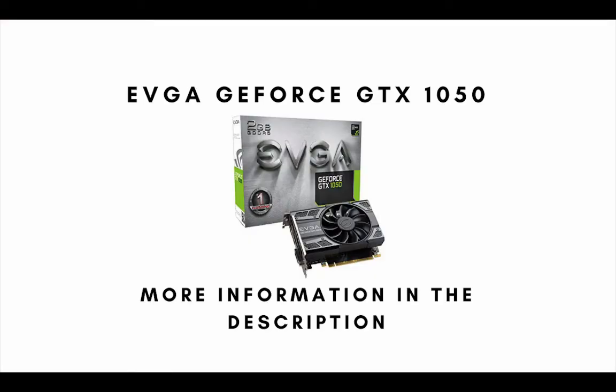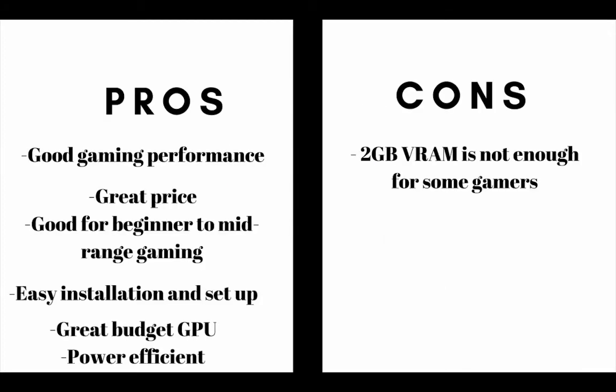Number 4 on the list is the EVGA GeForce GTX 1050. The main pros are: this graphics card has good gaming performance, it has a great price, this video card is good for beginner to mid-range gaming, it is easy to install and set up, it is a great budget GPU, and it is power efficient. The main cons are 2GB RAM is not enough for some gamers.